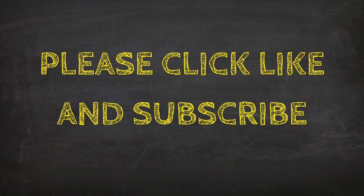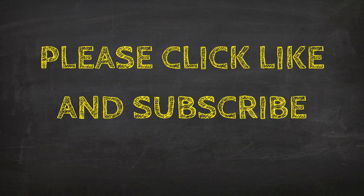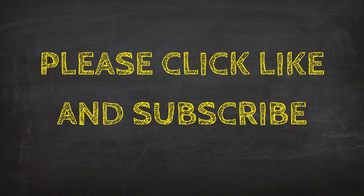Thank you so much for watching this video on the ultimate guide to IELTS. I really hope you enjoyed it. If you did, please click like or subscribe to my channel on YouTube. Have a good day!